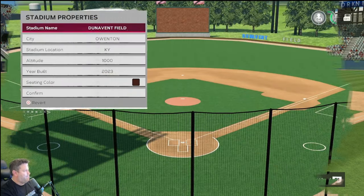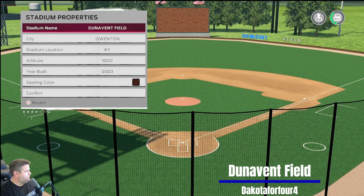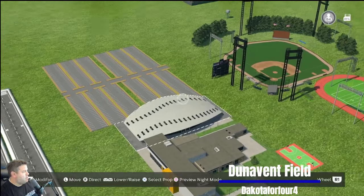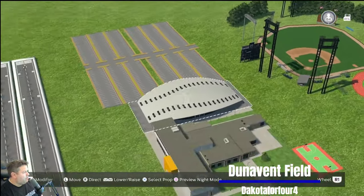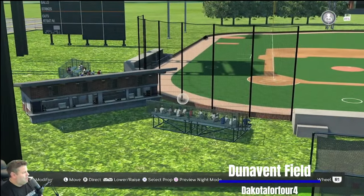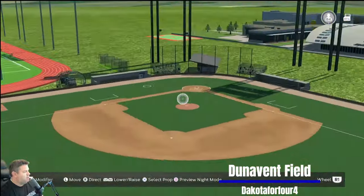We do indeed have multiple new creators to Studio 44 today. Dunavant Field in Owenton, Kentucky. Altitude of 1,000 feet, built in 2023. The stadium comes to us from Dakota 444. It looks like a pretty simple stadium but it looks really nice — like a whole little complex with a football field, a track, a basketball court with a gymnasium, and a Little League field over here. Trees surround the main field.